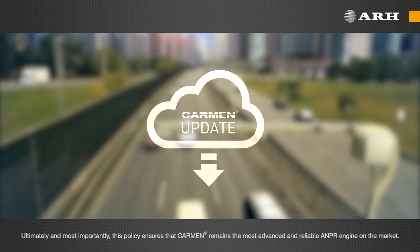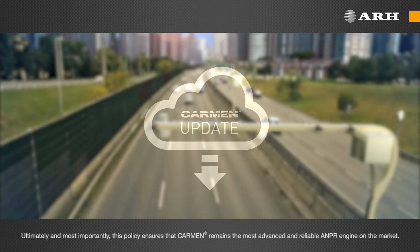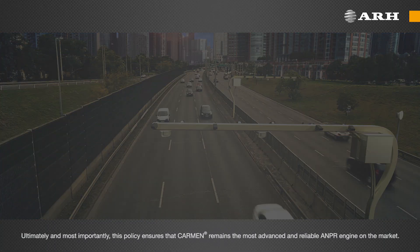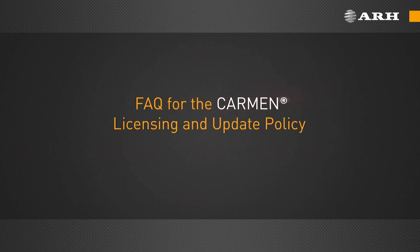Ultimately, and most importantly, this policy ensures that Carmen remains the most advanced and reliable ANPR engine on the market. Frequently asked questions for the Carmen Licensing and Update Policy.